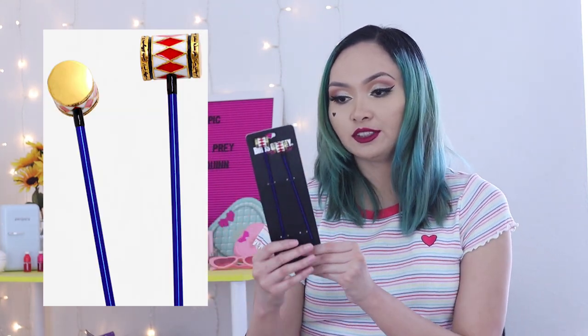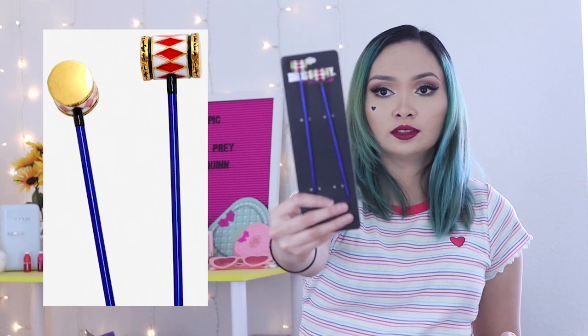I also got the scrunchie set. It has Harley Quinn's shirt from the movie, then one that's like her jacket with the caution tape, and then a regular velvet-feeling scrunchie.